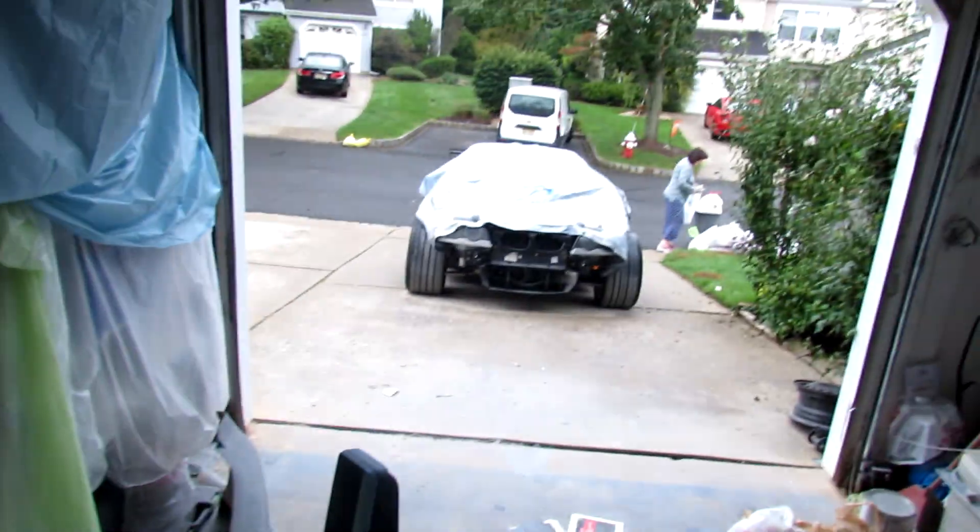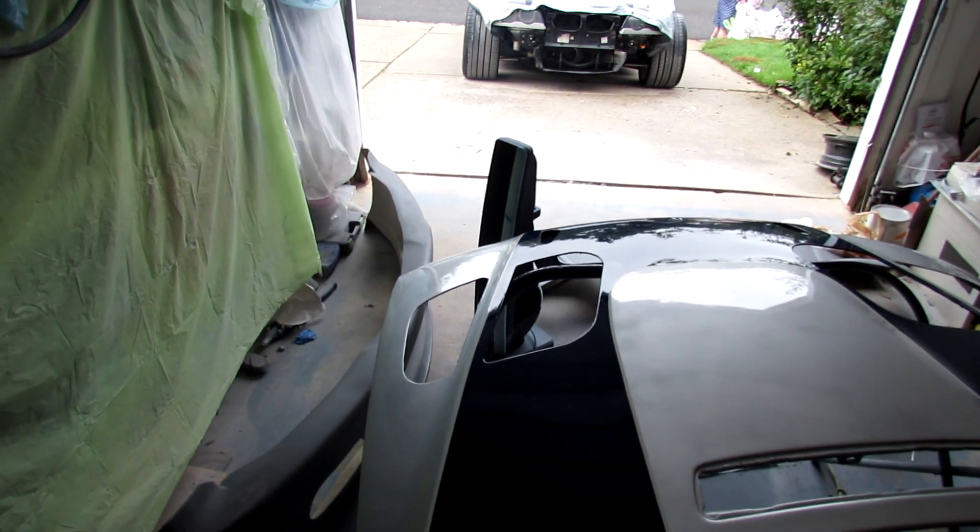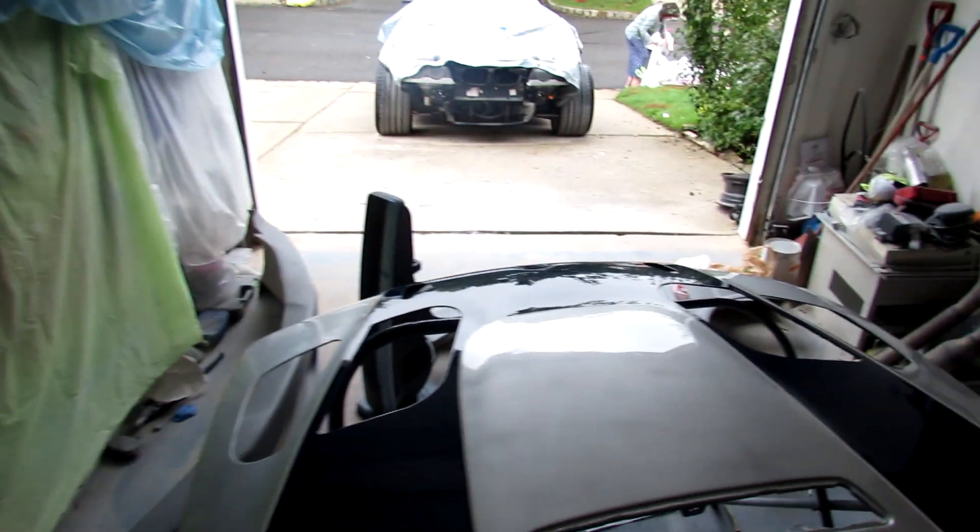I'm gonna try to get the front fenders on the car and the front bumper. I have these quick latches on the edges, separate from the ones the bumper clips into, and I need to figure out how those work, get the holes drilled perfectly. After that I can sand down the primer on the front bumper and the fenders, spray them silver and blue, clear them, and then the whole front end of the car is done being painted.